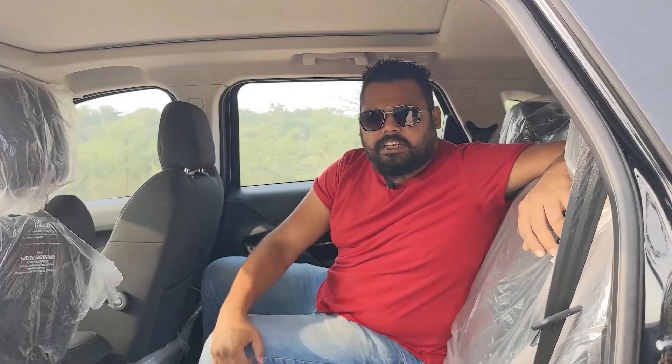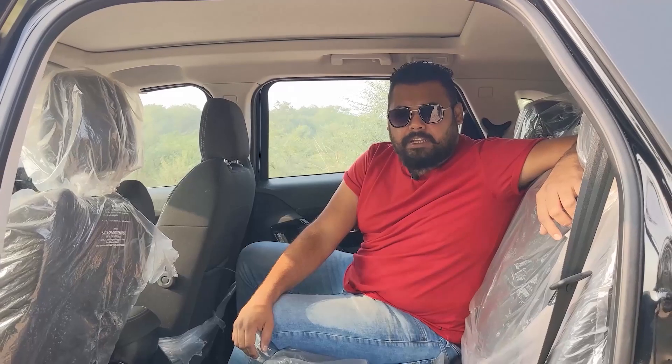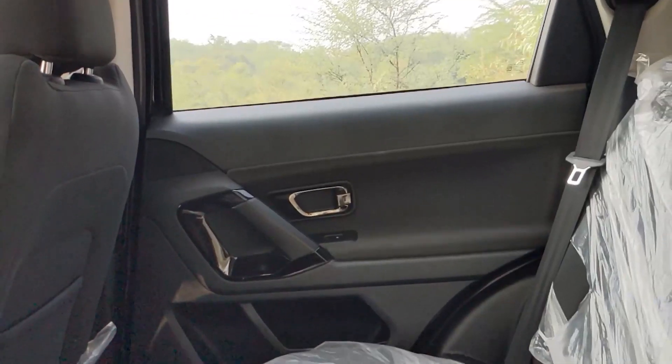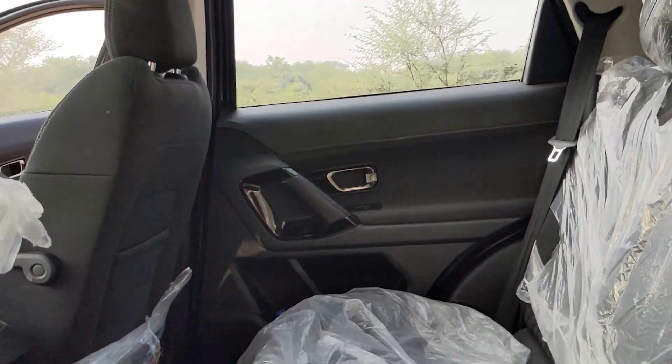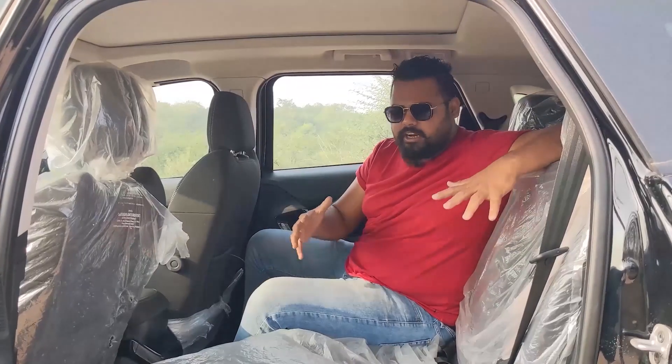We have come to the Tata Harrier's second row. Reason number two is the spacing of this car. The dimensions of the car are almost that of a seven-seater SUV, yet it comes as a five-seater offering — meaning you get more space in the cabin. You can see that three people can do a long journey comfortably here. This is a very spacious second-row cabin.